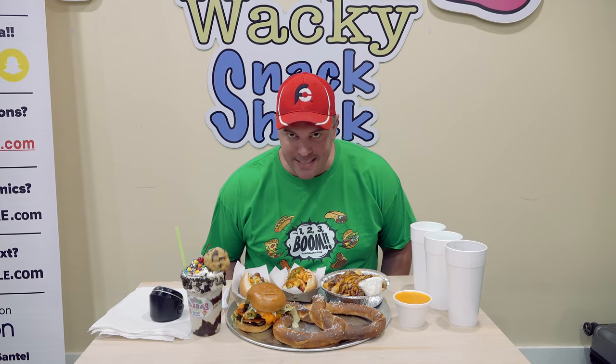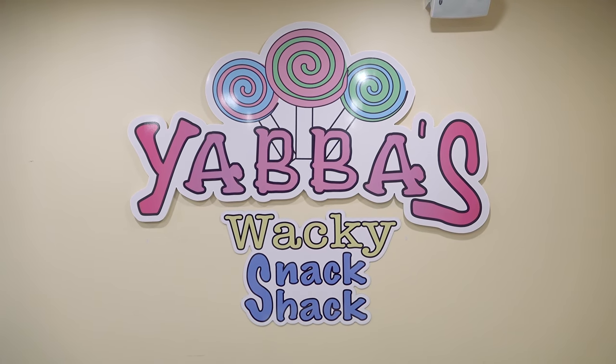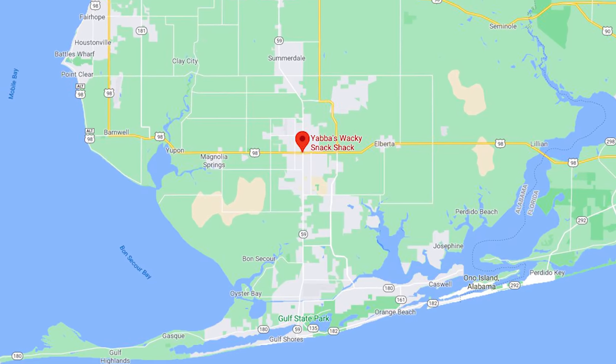Hey everybody, this is Randy Santel, Atlas, and I am very excited tonight. I'm going for overall win number 901. I am at Yabba's Wacky Snack Shop in Foley, Alabama, which is just north of Gulf Shores where I was yesterday.